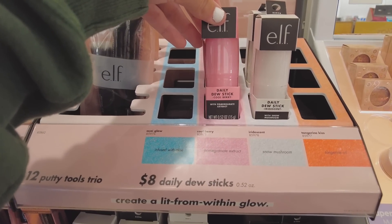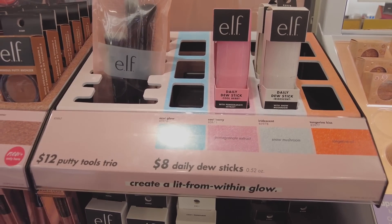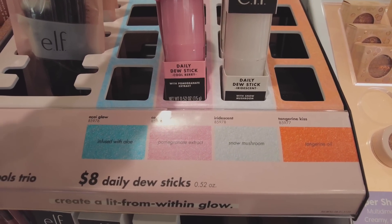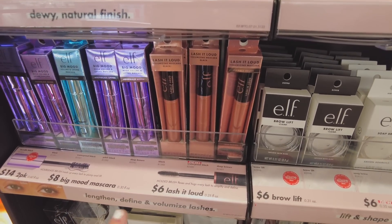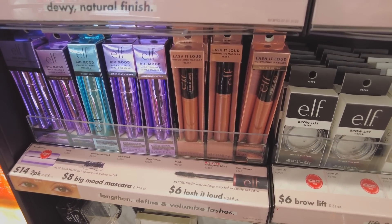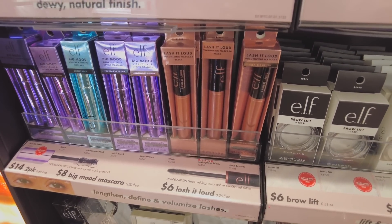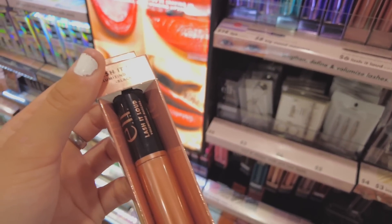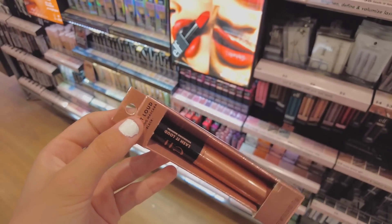I came back to ELF and I love the way these dew sticks look — I kind of want to get one, though I wasn't sure what the colors meant. Turns out it's a highlighter. I also completely forgot that ELF made a dupe of the Benefit Roller Lash mascara and I really want to try it out — I think this is it, even though I can't quite remember the packaging.